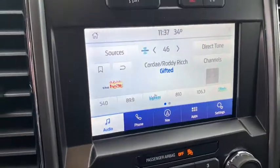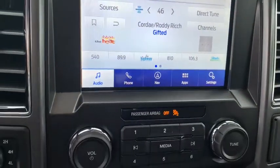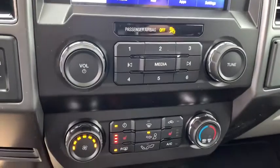Rear window defroster, heated front seats, electronic stability control, fog lights, power windows, compass, security system, panic alarm, brake assist, tachometer, remote keyless entry.